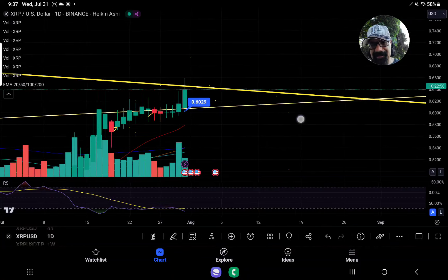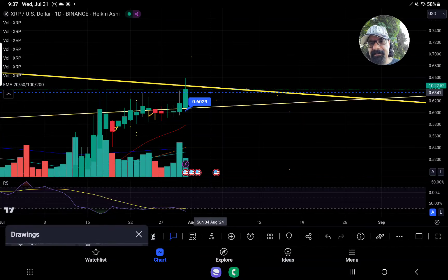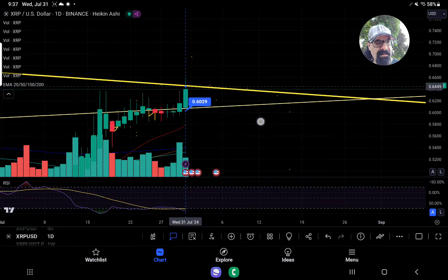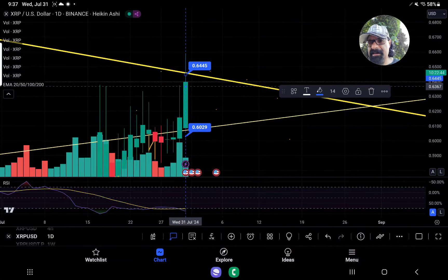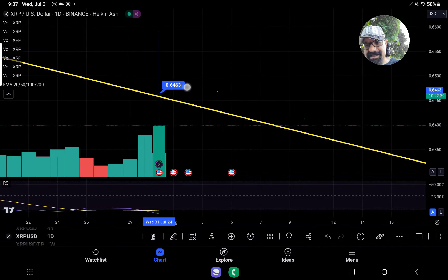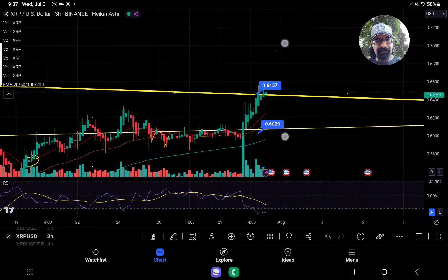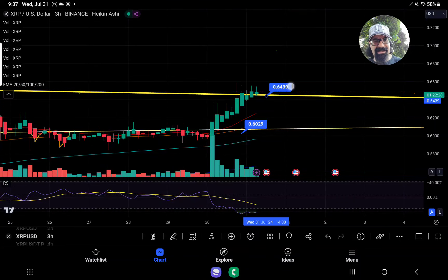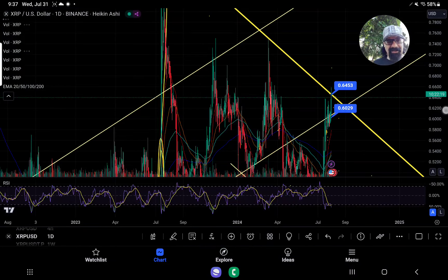If we can backtest $0.645 and hold this, it would not validate the possibility that we have to go lower — and this could be where we slingshot. It absolutely could be right here at $0.645. We need to bounce off of this. Otherwise, if we lose the $0.6445, let me show you this pulled out once again so you can understand what that means.